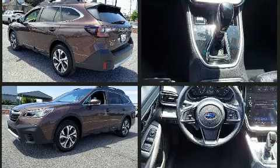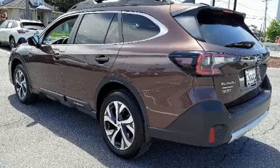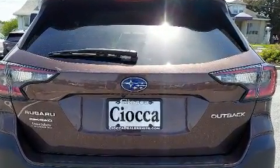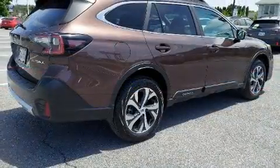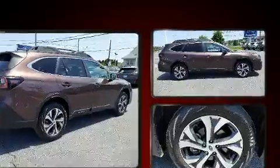Comfort and convenience were prioritized within, evidenced by amenities such as leather upholstery, adjustable headrests in all seating positions, an automatic dimming rear-view mirror, heated front and rear seats, a roof rack, and seat memory.